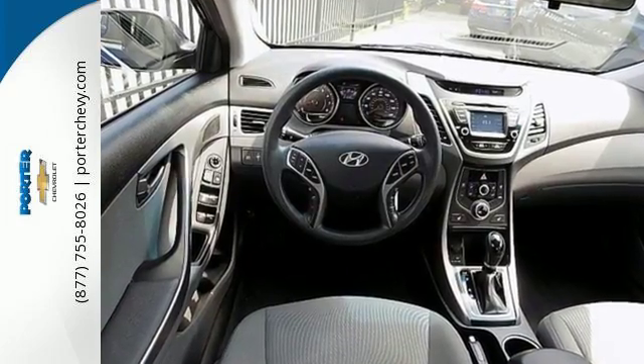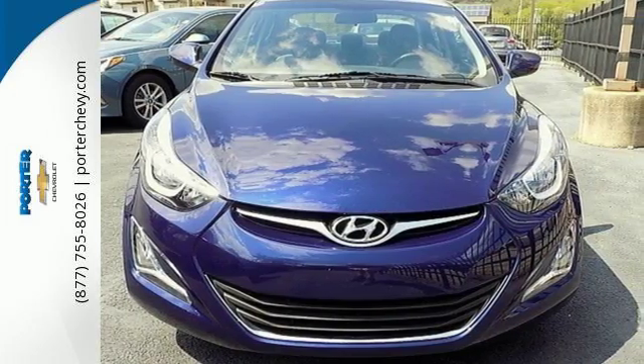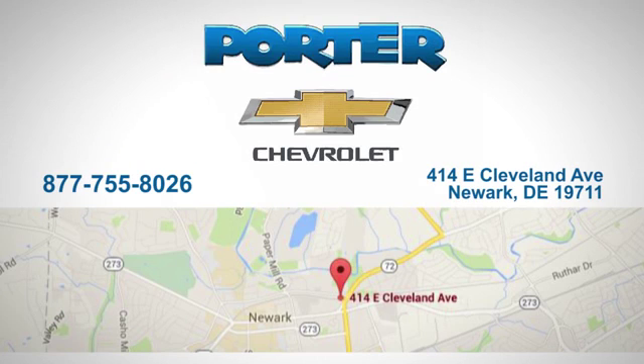Stretch out in the vehicle you've always dreamed of, this 2014 Hyundai Elantra. Porter Chevrolet — give us a call or stop in today. We're located at 414 East Cleveland Avenue in Newark, Delaware.